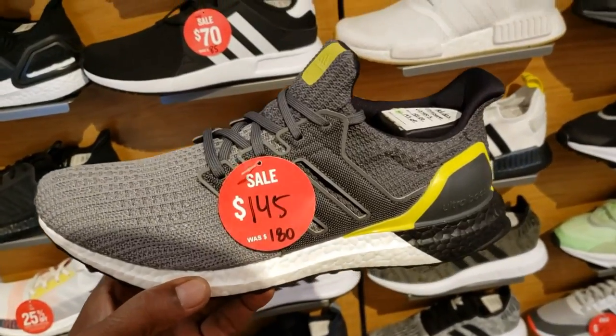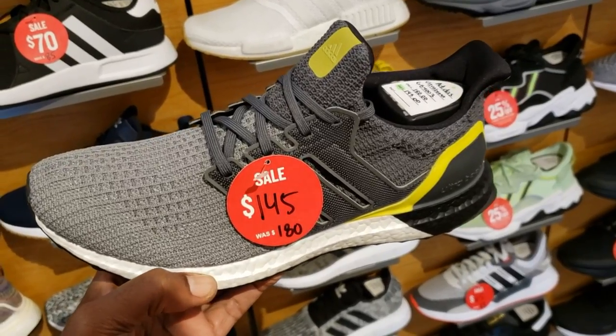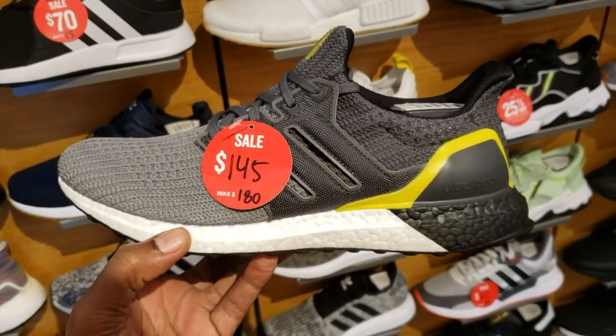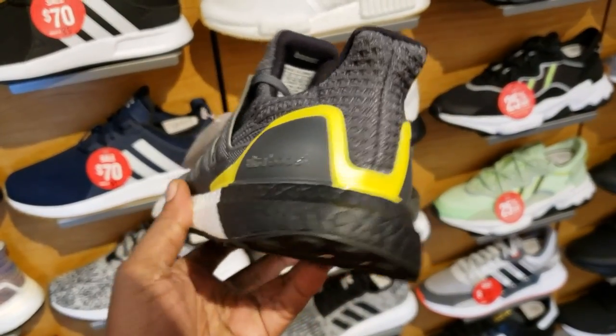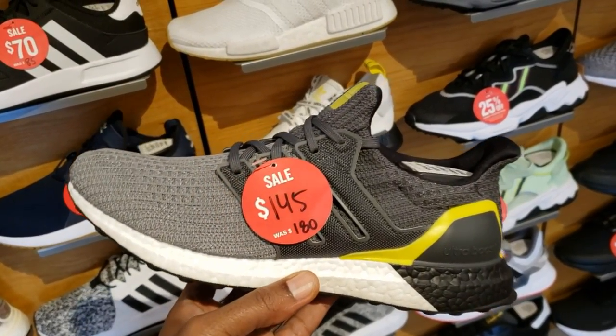Still 25% off — so that should be definitely lower than that. They indeed have a few of the 2019 Ultra Boost on sale, another one was $145, down from $180. This colorway is not too bad — the gray with the black on the back and white midsole.